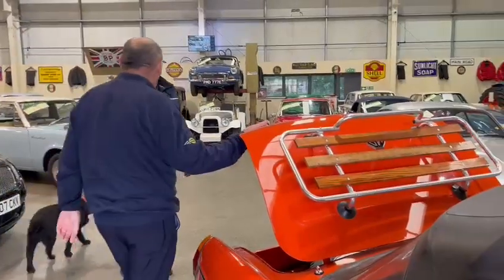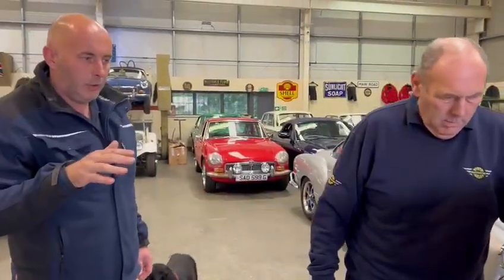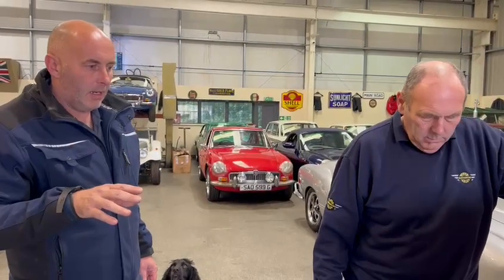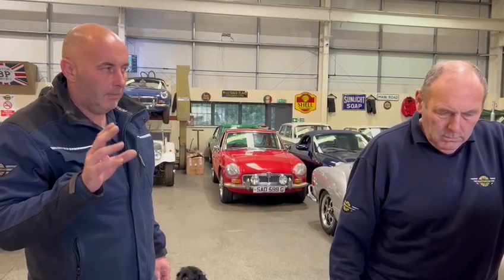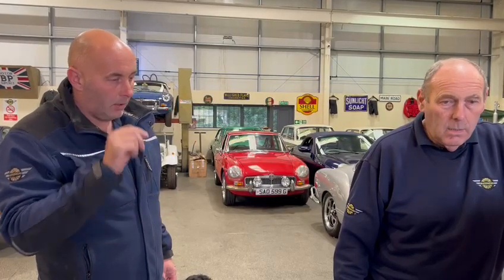Boot looks like that. One owner car, or thereabouts — just double check on the V5. But I'm sure we handled the sale of the car a year or so back, and it was a one owner car. So, a very genuine car.